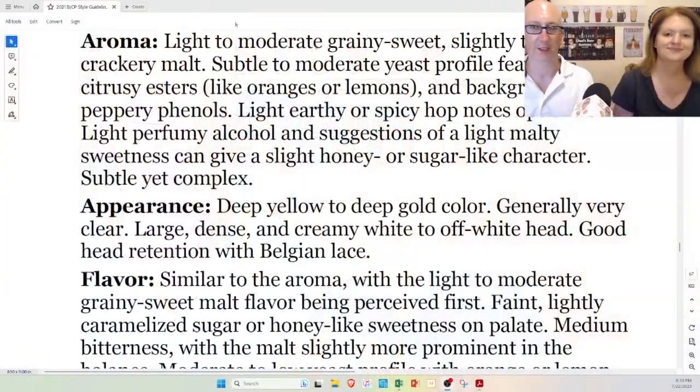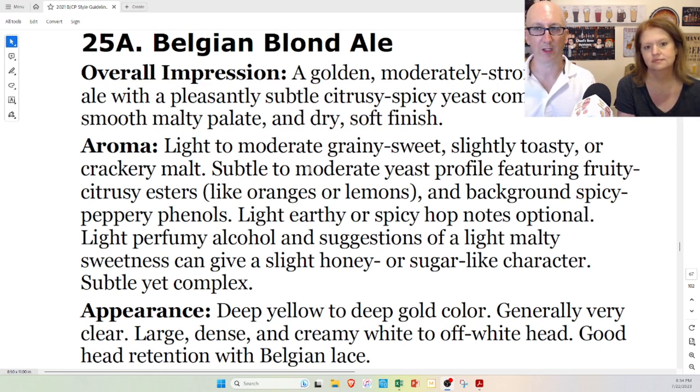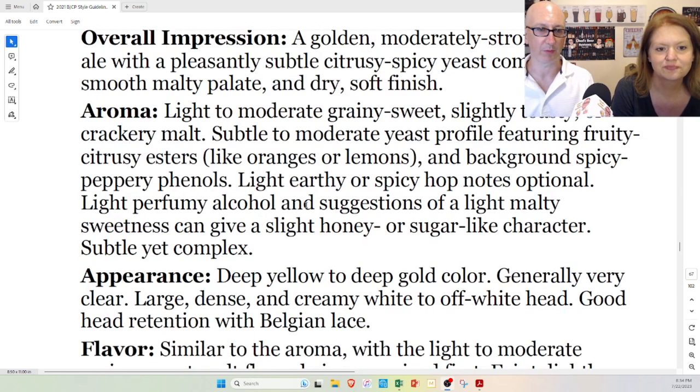Let's check the specs for aroma. Light to moderate, grainy, sweet, slightly toasty or crackery malt — I'd say grainy and sweet; I don't get toast or cracker on any of these. Subtle to moderate yeast profile featuring fruity, citrusy esters like oranges or lemons, and background spicy, peppery phenols — that applies to all of these beers. Light earthy or spicy hop notes optional — I did get a little in some of these. Light perfumy alcohol, and suggestions of a light malty sweetness can give a slight honey or sugar-like character — that's what I said about the Nomegang. All four hit these specs.